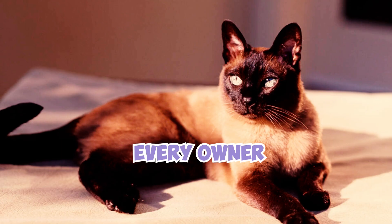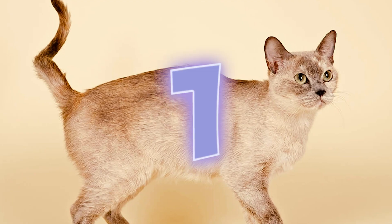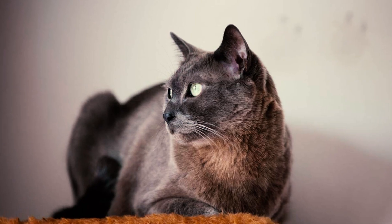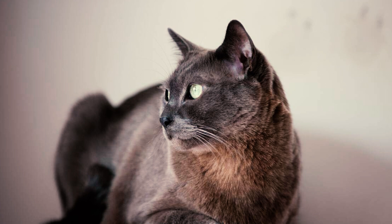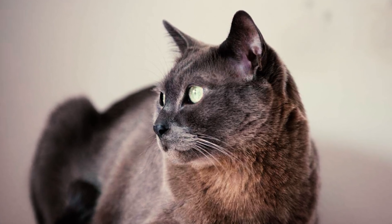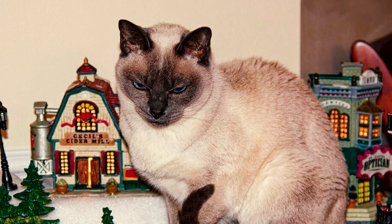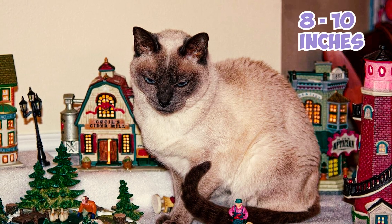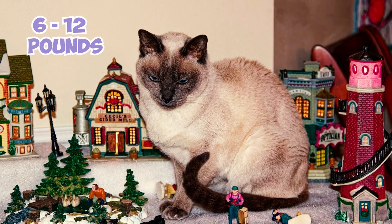22 Tonkinese Cat Facts Every Owner Should Know. Number 1: If you are torn between Siamese and Burmese cats, the Tonkinese, or Tonk, is the perfect compromise. Combining the best traits of both breeds, Tonks are intelligent, affectionate, and outgoing. As a hybrid of Siamese and Burmese, they're typically medium-sized with deceptively heavy bodies, standing 8 to 10 inches tall and weighing 6 to 12 pounds.